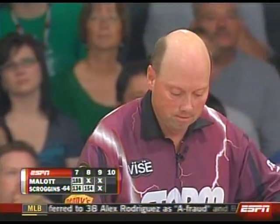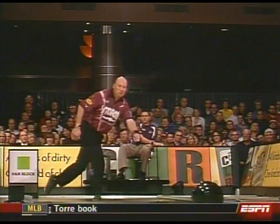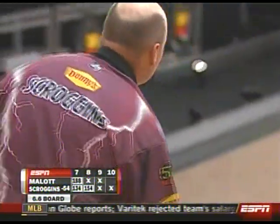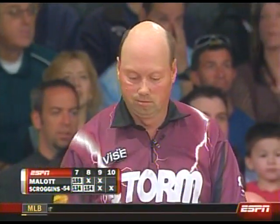Mike will admit he struggles on television, and he's been trying to figure out a way around it. Is it a mental thing? Is it the ball reaction? Is it trying to fight the nerves? And after a while, it starts to wear on you — it gets in your psyche and it just doesn't go away.